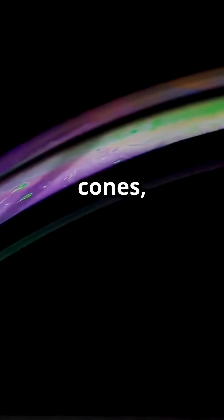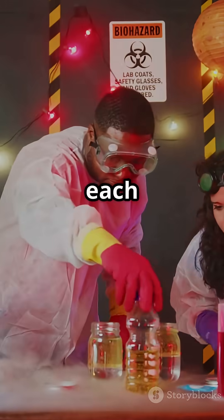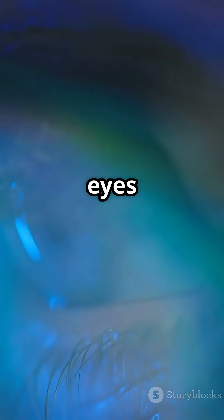There are three different kinds of these cones, each sensitive to different wavelengths of light. If you make a map of relative activity of each of these cone types, this is the natural range of colors that our eyes see.